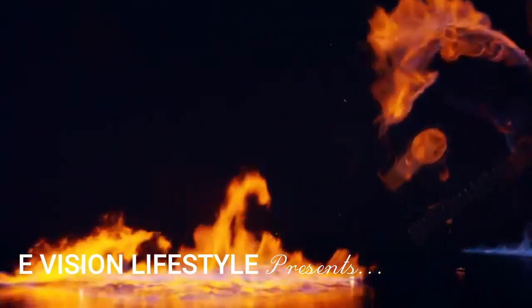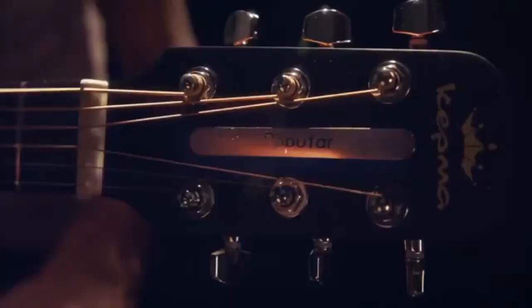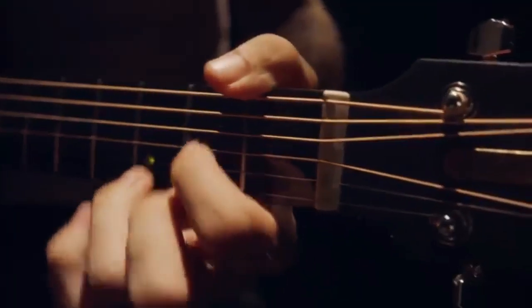We are reinventing the guitar from the makers of Pop-U-LALE, the first smart ukulele that inspired thousands of people to learn the ukulele. This is Pop-U-TAR, the most intuitive and fun way to learn to play the guitar in five minutes.